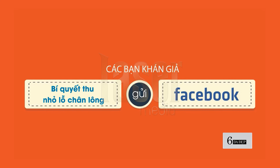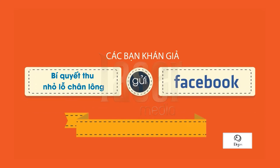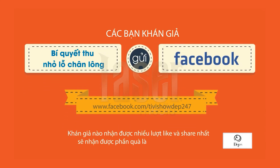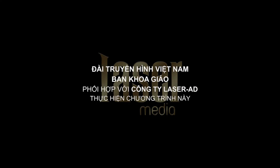Để có cơ hội nhận được phần quà hấp dẫn là tinh chất Horizon và voucher chăm sóc da của nhà tài trợ Mê Nát, các bạn hãy gửi về cho chúng tôi bí quyết chăm sóc da của mình theo địa chỉ Fanpage. Bạn nào nhận được nhiều lượt like và share nhất sẽ trở thành người chiến thắng. Chúc các bạn may mắn! Hãy subscribe cho kênh La La School để không bỏ lỡ những video hấp dẫn.